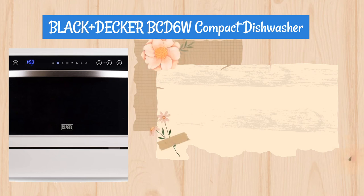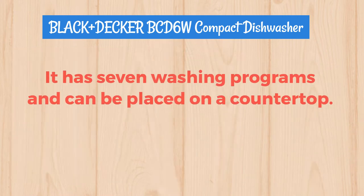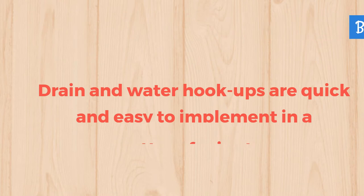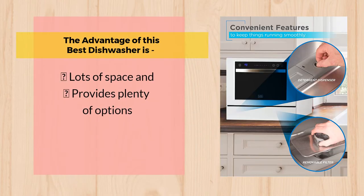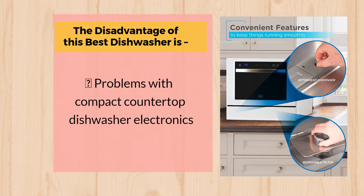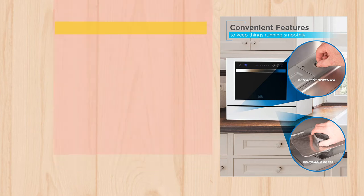Number 5: Black+Decker BCD-6W Compact Dishwasher. This Black+Decker Compact Countertop Dishwasher offers plenty of space and options. It has 7 washing programs and can be placed on a countertop. Drain and water hookups are quick and easy to implement in a matter of minutes. The advantage is lots of space and plenty of options. The disadvantage is problems with compact countertop dishwasher electronics.